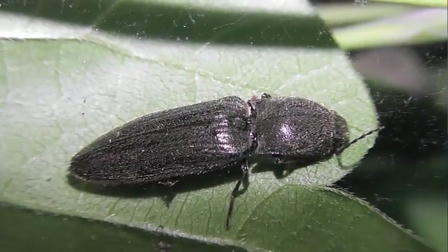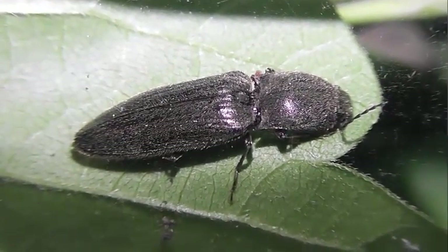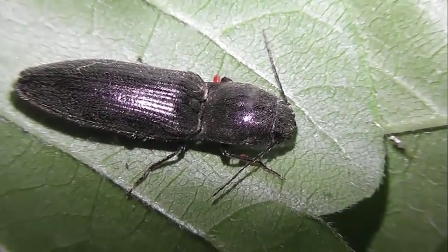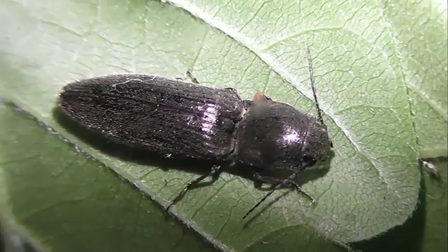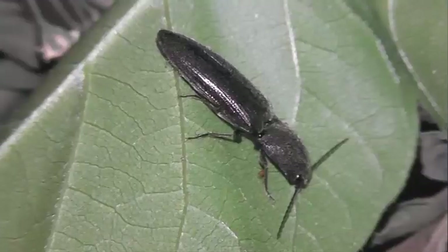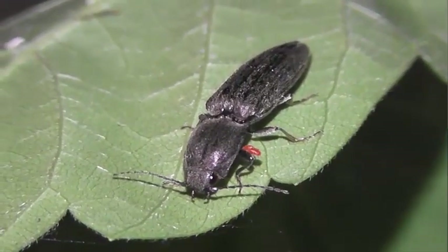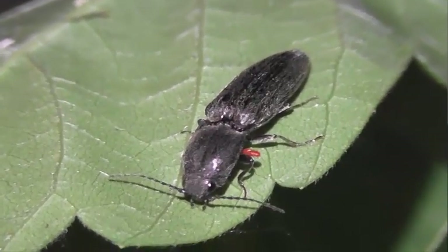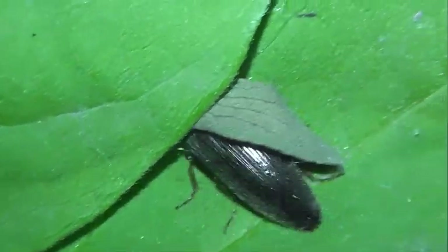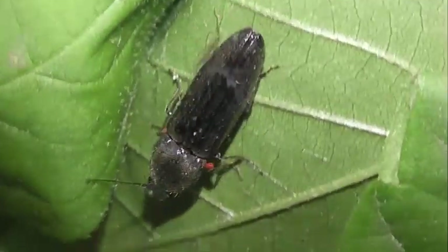Функциональное значение прыжка не ограничивается лишь необходимостью приводить в нормальное положение жука, случайно упавшего на спину. Повышенная подвижность передней груди по отношению к средней груди используется щелкунами для следующих целей. Первое — усиление функции дыхания, повышение прыгательной активности во время спаривания и подъём температуры тела. Второе — уход от опасности. Третье — продвижение только что вылупившегося жука из окружающего куколочную колыбельку субстрата на поверхность. Устройство бедренных покрышек задних тазиков щелкунов не позволяет им отталкиваться вверх при помощи ног, так что сам по себе прыжок имеет второстепенное и вторичное значение.